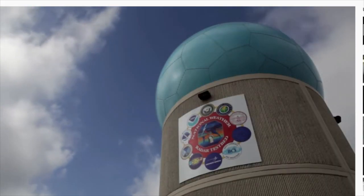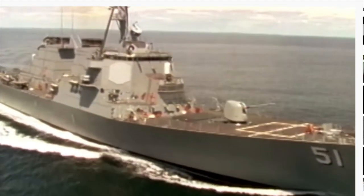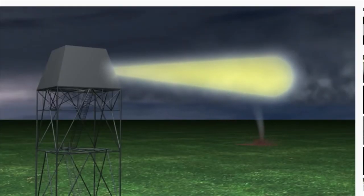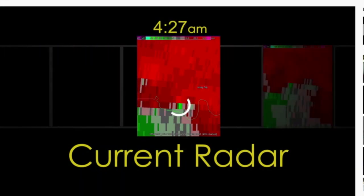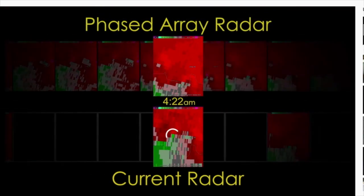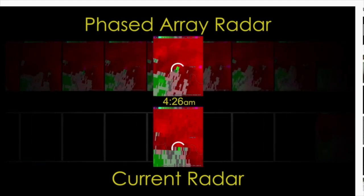Looking to the future, the National Severe Storms Lab is testing phased array radar, originally used by the U.S. Navy. The antenna scans the skies electronically rather than mechanically, allowing the radar to focus on the storm. With current technology, we get a full picture of what's going on within a storm every four to five minutes — more like a snapshot. With phased array radar, we get that picture every minute, so it becomes more like watching a movie.